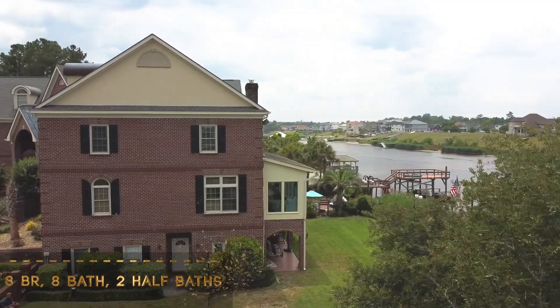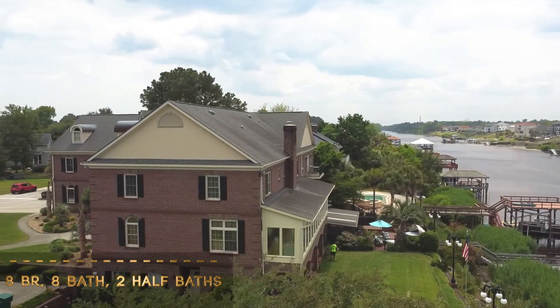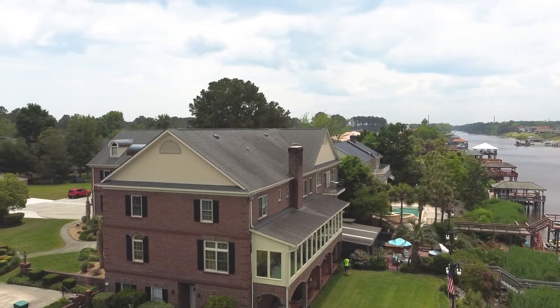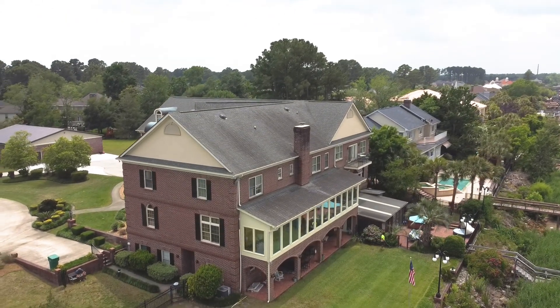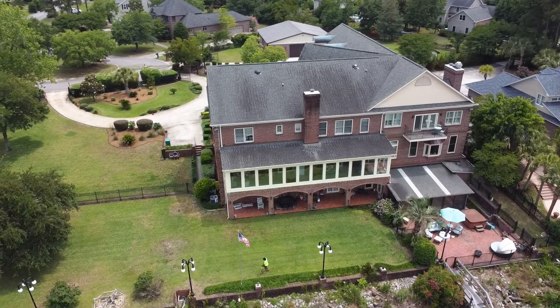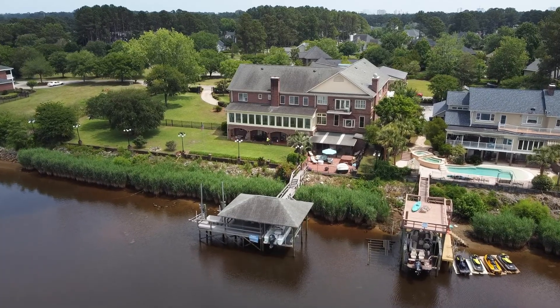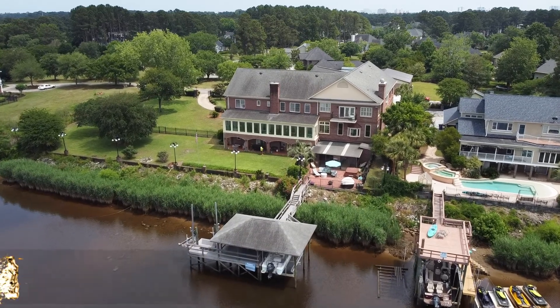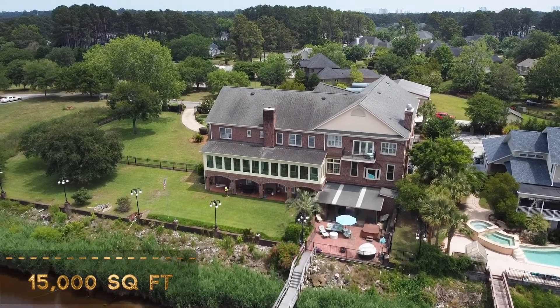This beautiful eight-bedroom home has stunning waterway views from all levels. This home sits on 1.46 acres, one of the largest lots in this community and especially on the waterway. Very rare opportunity to own this stunning home with over 15,000 heated square feet.